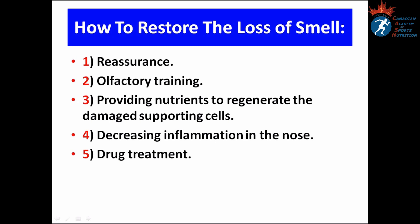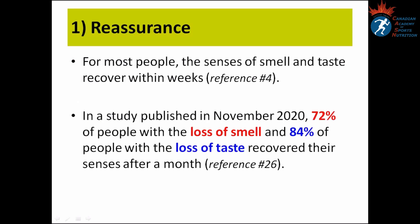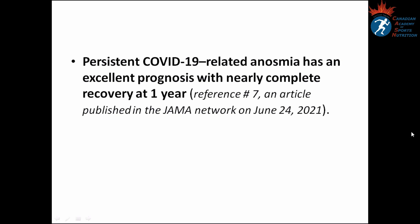Number one: Reassurance. For most people, the senses of smell and taste recover within weeks. In a study published in November 2020, 72 percent of people with smell loss and 84 percent of people with taste loss recovered after one month. According to an article published in JAMA Network on June 24, 2021, persistent COVID-19-related anosmia has an excellent prognosis with nearly complete recovery at one year.